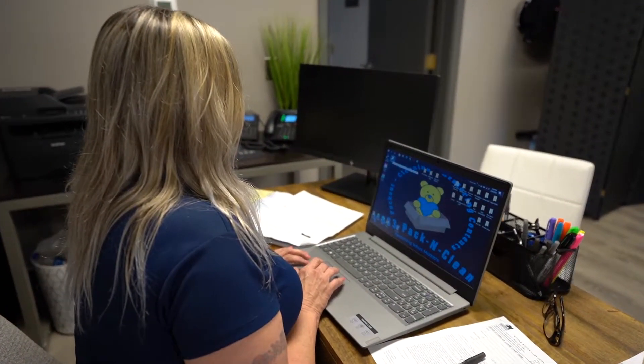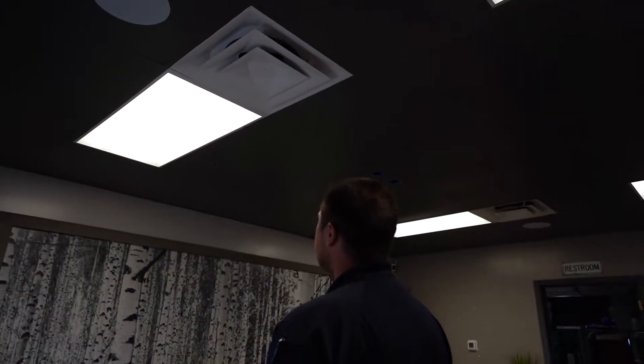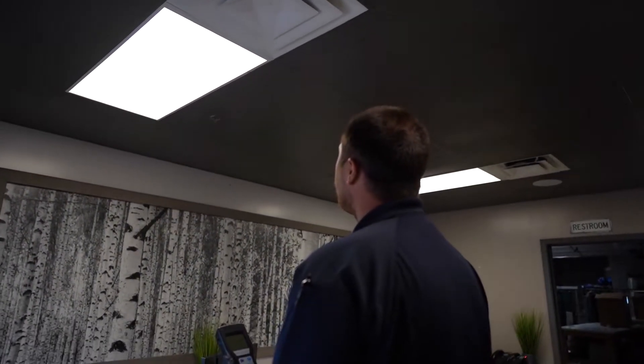Hi and welcome back to 1833 Pack and Clean Restoration. The last few episodes I talked about the soft and hard contents cleaning process of our corporation, but did you know at PNC Restoration we also remediate and specialize in air quality, mold removal, mold testing, and we offer free in-home inspections.